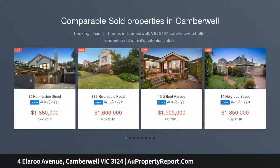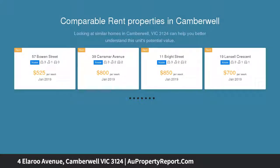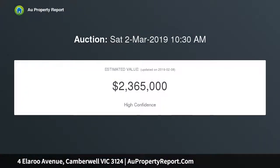Originally designed by Fasham Johnson and superbly refurbished by Lee Harper, this sensational single-level contemporary residence stands the test of time in terms of style, space and brilliant family functionality.